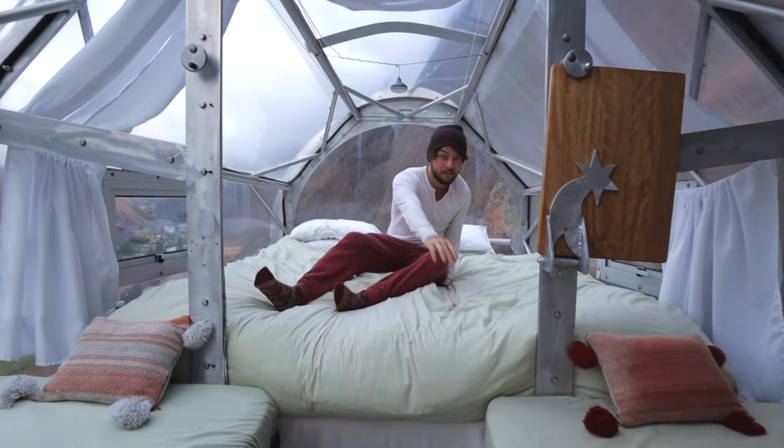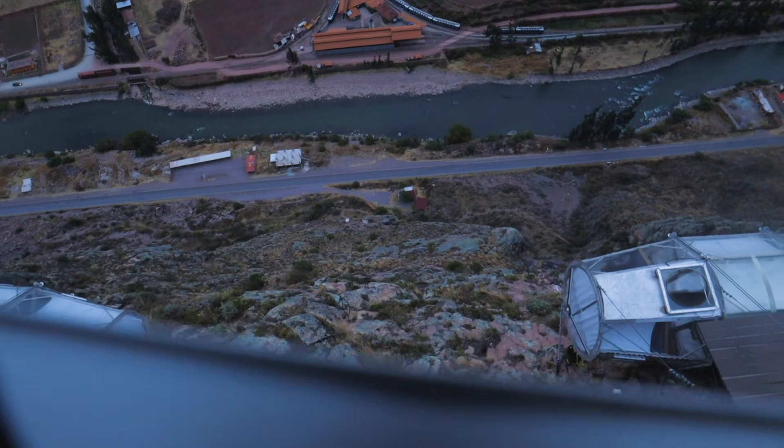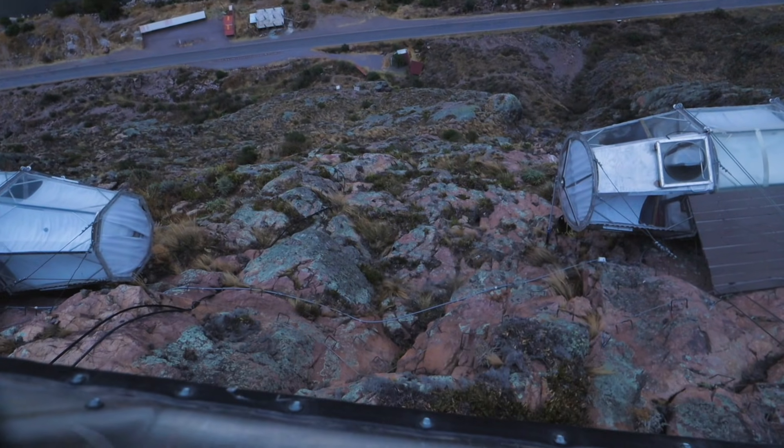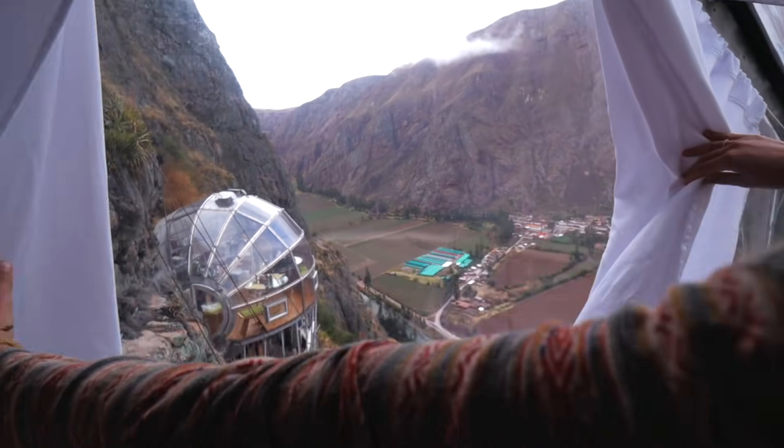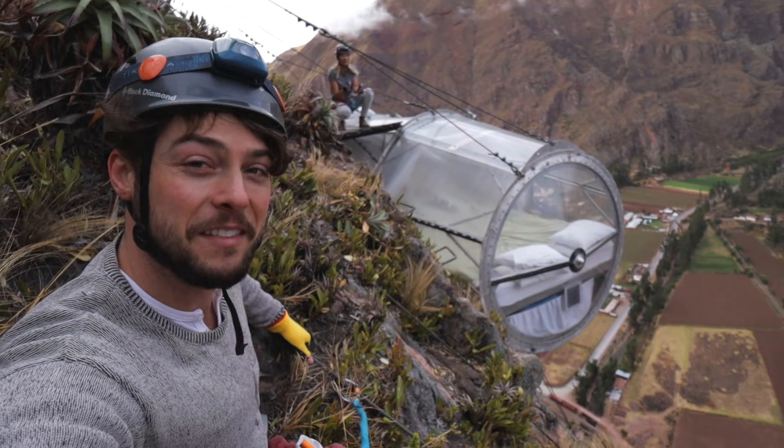We're gonna give you a tour. You can climb down right here - we're not on a rock, we're hanging by cables. Bathroom with the best view. I can't believe we slept in that.